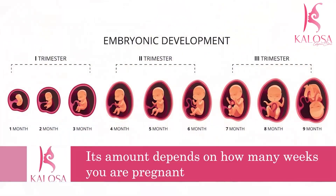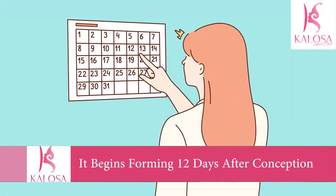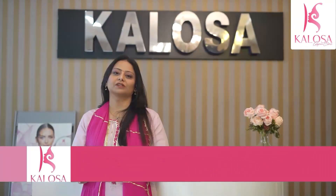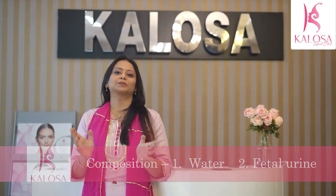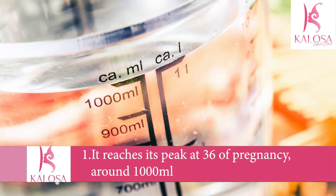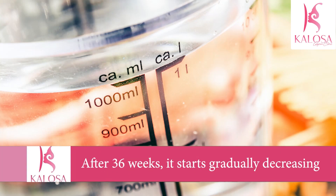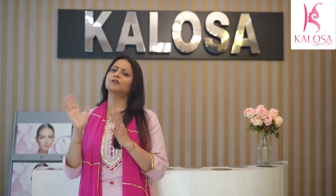How much amniotic fluid do you have during pregnancy? It depends on how many weeks pregnant you are. You begin making amniotic fluid about 12 days after conception. It is first made up of water provided by the mother, and by about 20 weeks the fetal urine becomes the primary substance. The amount of amniotic fluid increases until its peak at 36 weeks — around 1000 ml — and after that, levels gradually start decreasing.